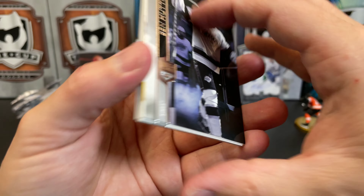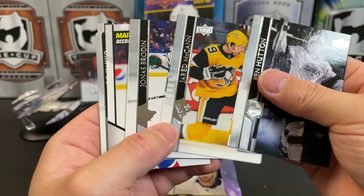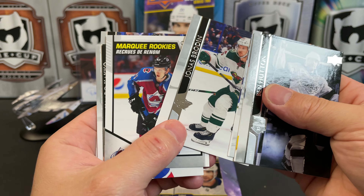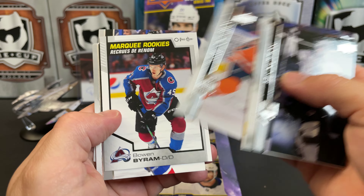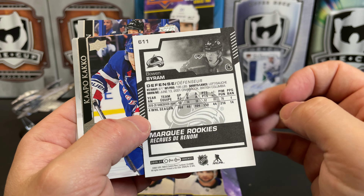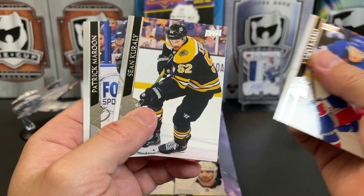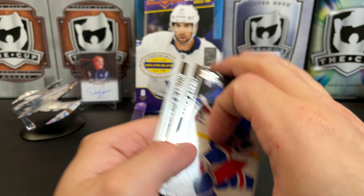A little ASMR for everybody, you're welcome. Ben Hutton, Jared McCann, Jonas Brodine, Alex Chiasson, and we've got Bowen Byram — a Marquee Rookie, there's another one of the top rookies. Kapo... Sean Correia and Patrick Maroon.